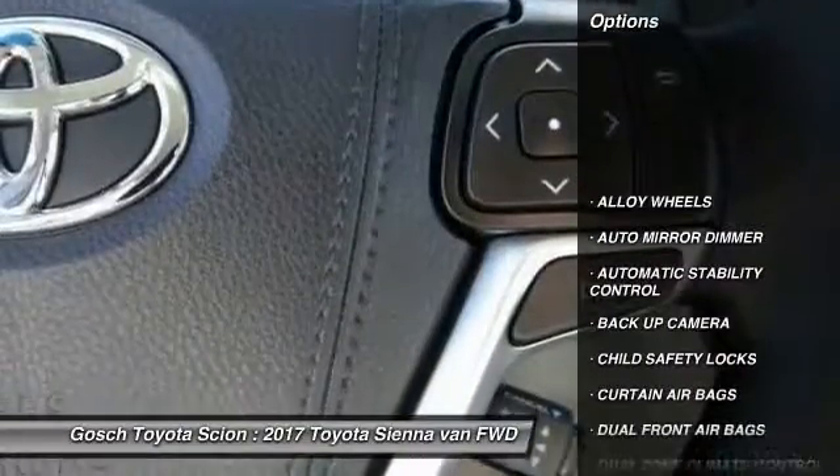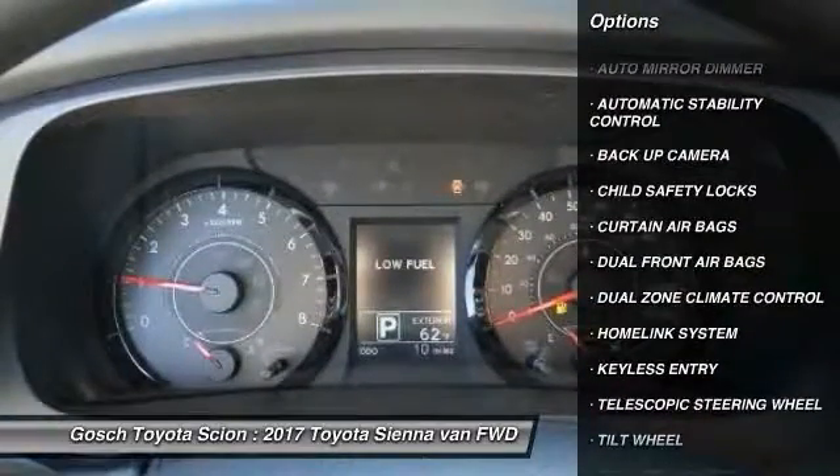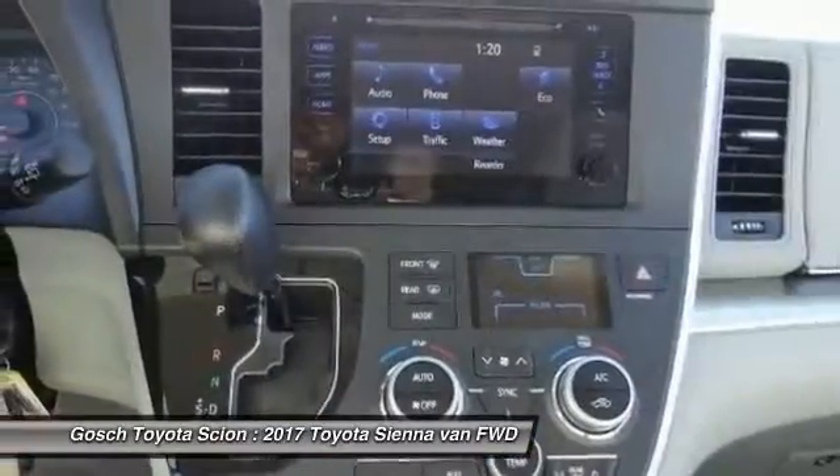Back-up camera, keyless entry, traction control, fuel wheels, automatic stability control, auto dimming rear view mirror.